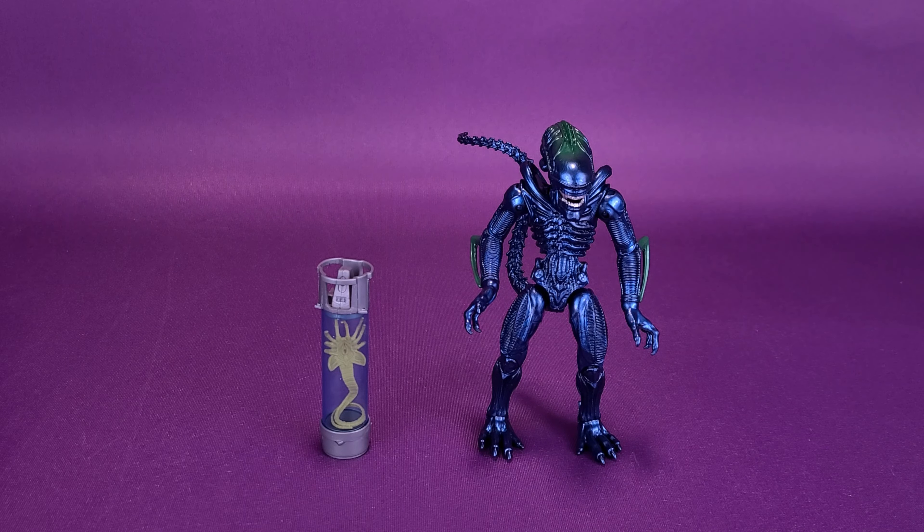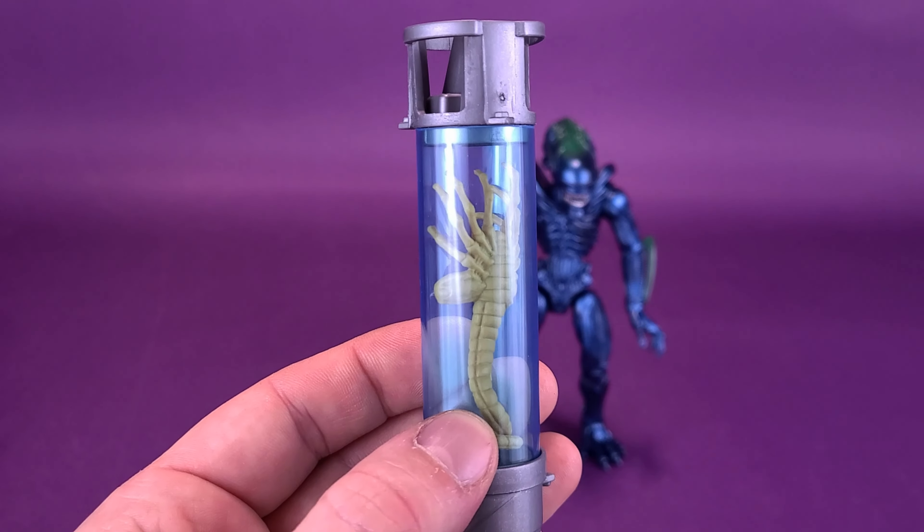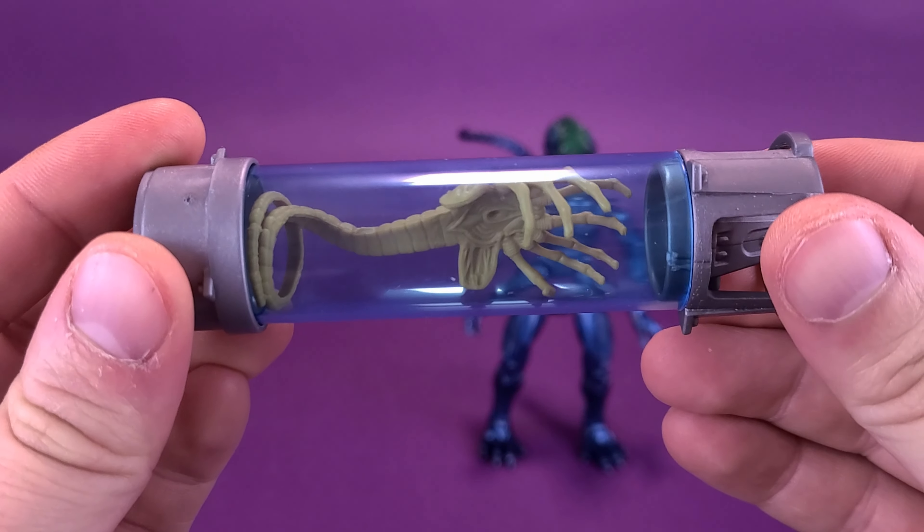Accessories are a little on the skimp side. But to be fair, at least Lennard threw something in with their alien — they could have easily just released the alien on its own. But no, included with the alien, almost as cool as the figure itself, is a little canister that holds inside a facehugger.